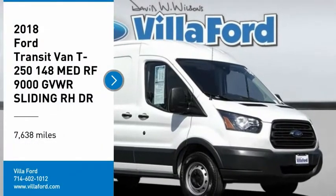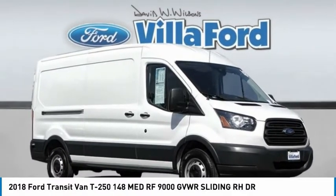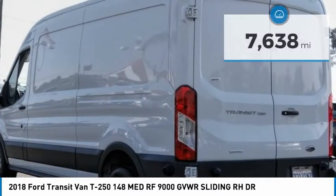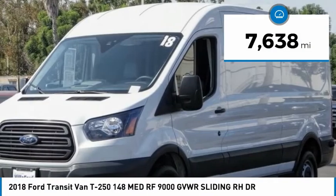Take a ride in the 2018 Transit Connect. Ford Transit, the right size, the whole world round. This vehicle has less than 8,000 miles.